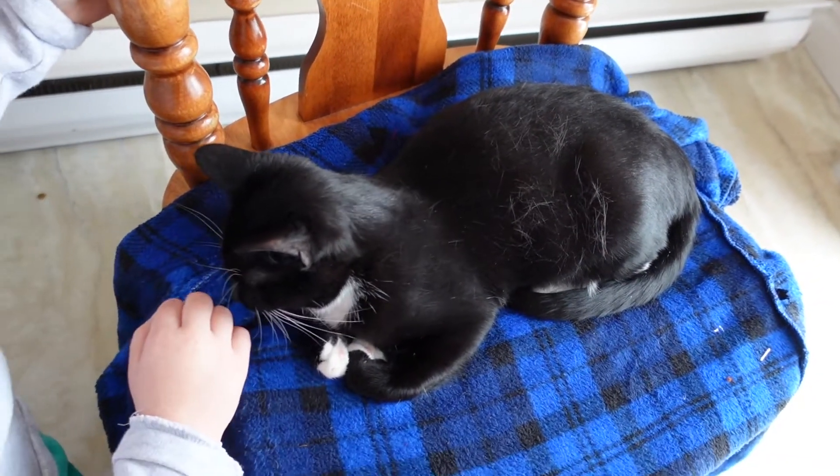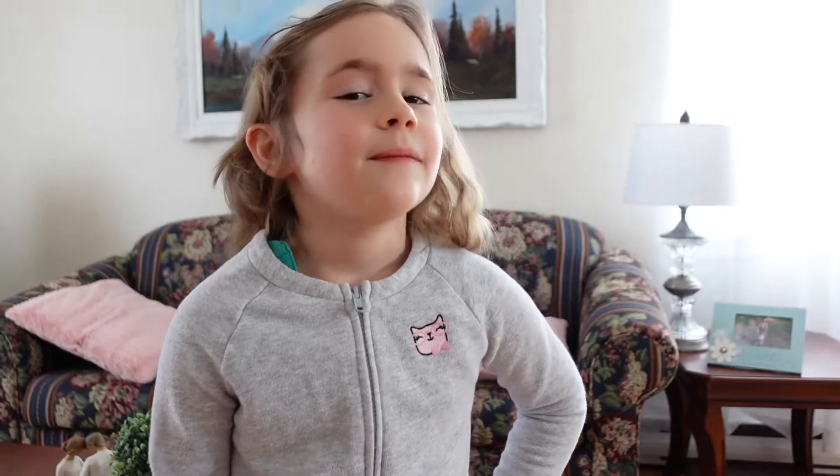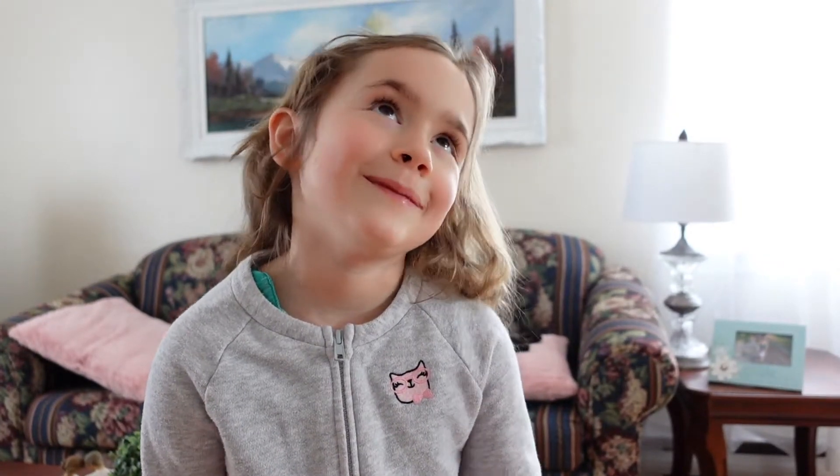Right now we can't find our 10-year-old cat, Gray. She's probably just hiding somewhere, but when we do find her we'll show you. By the way, she is gray — that's why her name is Gray.